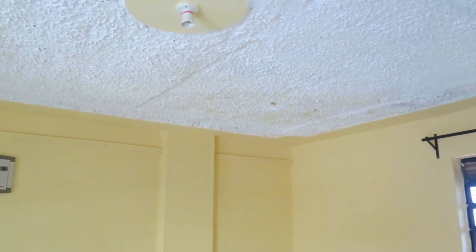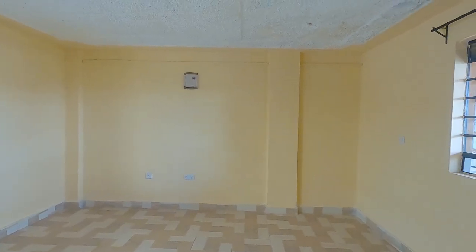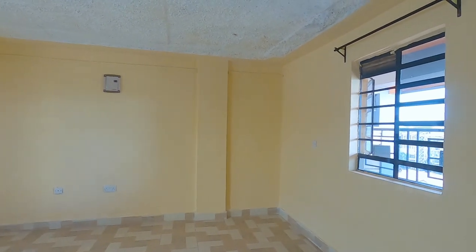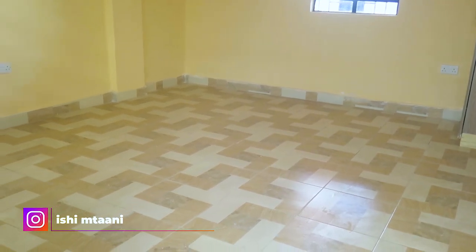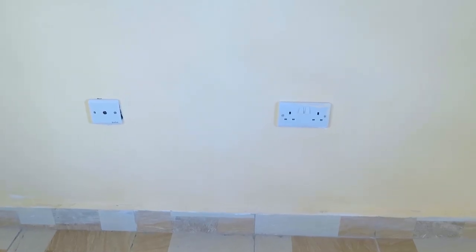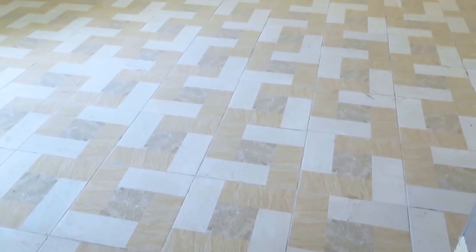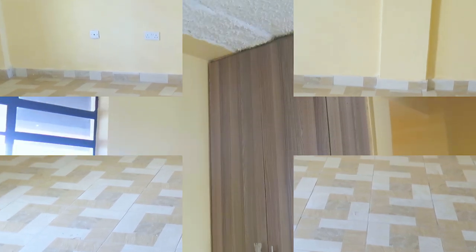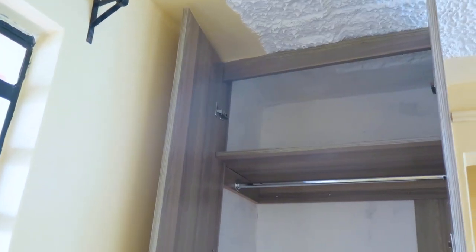The main living area has a neatly done interior with two windows that allow natural light into the house. Two double sockets are installed, with one having the area cable next to it. A wall storage cabinet is well fitted at a corner of the room.